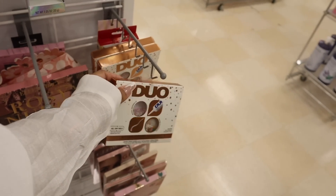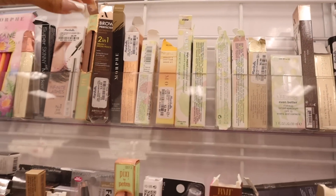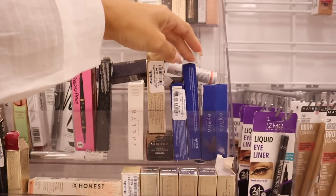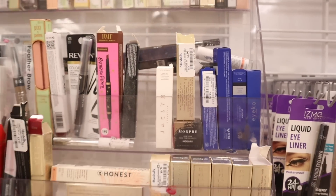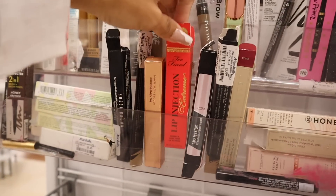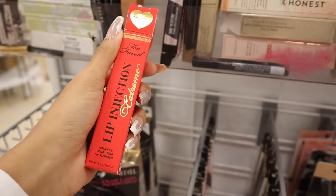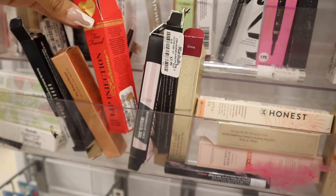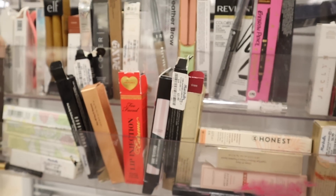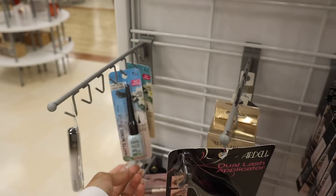They also have Jacqueline Cosmetics and the Pink Punch Lip Injection — this color is new. We usually see the clear, pink, and true pink, but never pink punch. These are easily $28 elsewhere, so really cool find. Down here they have Physician's Formula matte liners for only $4 — once I run low I'll come back for that one.